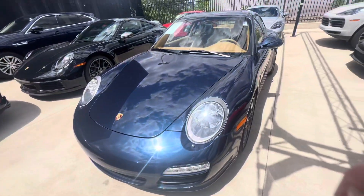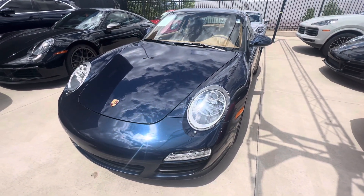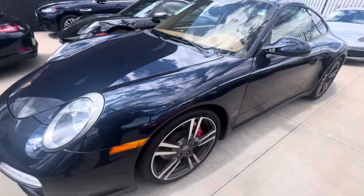Hey, this is Randy at Porsche Colorado Springs. Here's our 2012 911 Carrera S. Gorgeous color combination — it's in dark blue as you can see, and it has a sand beige interior.